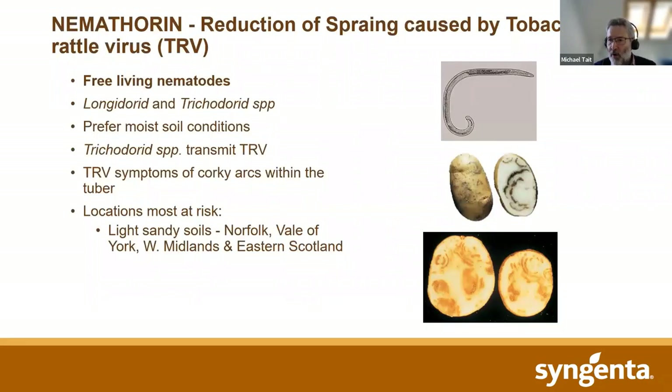Over the years, we've put a great deal of effort into potato cyst nematode control and understanding how our product works compared to old and new competitors. We have a very good data set, not only from the UK but from abroad as well, showing that it's extremely effective against potato cyst nematode. For various reasons, we do have less data on free-living nematodes — in particular the longidoroid and trichodoroid species that transmit tobacco rattle virus, which causes the spraing symptoms illustrated in the photographs.